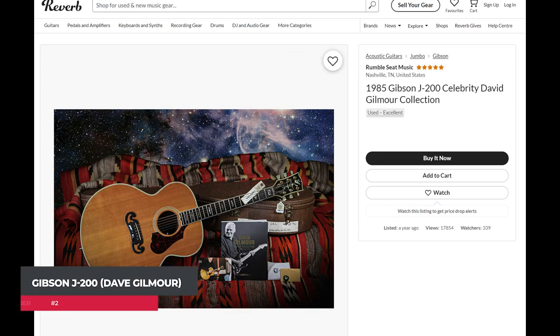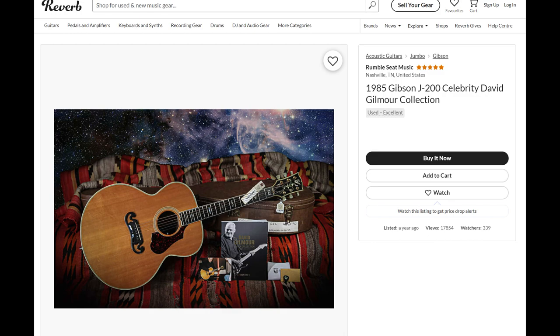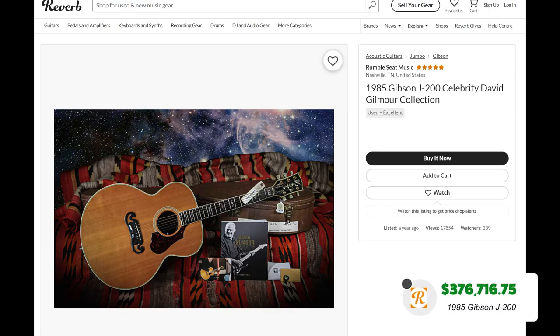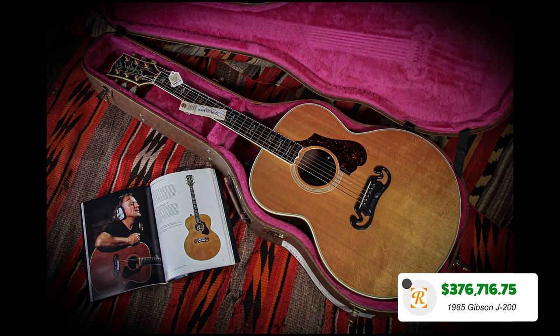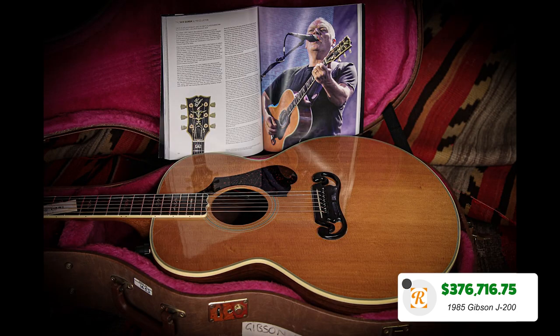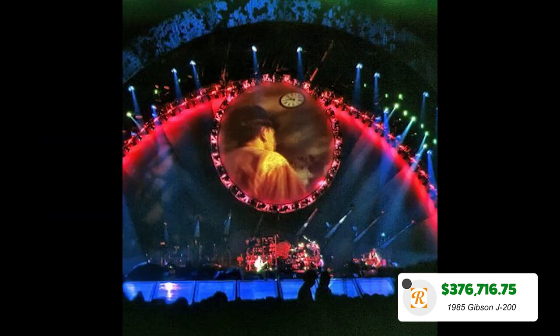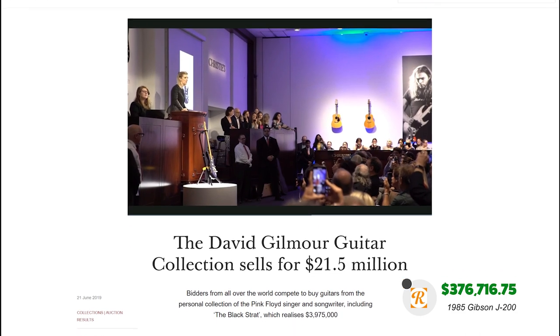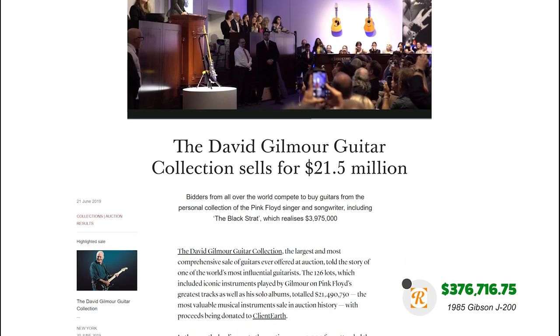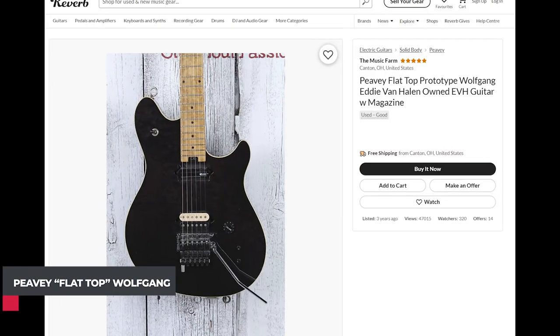At number two we have a 1985 Gibson J200 acoustic guitar from the legendary Dave Gilmour collection. With such a high-profile association, this guitar is fetching $376,716 on Reverb. This J200 is number 42 of 90 and was previously owned by John Illsley of Dire Straits fame, acquired by Dave Gilmour in 1994 to use on the Pink Floyd Division Bell tour. The guitar was sold as part of a wider Dave Gilmour collection for a whopping $21 million, with that money going towards helping fight climate change.